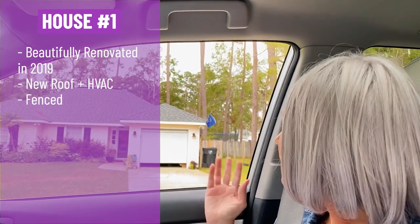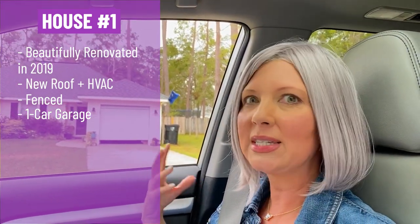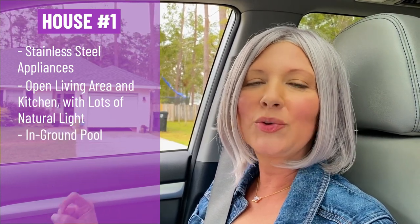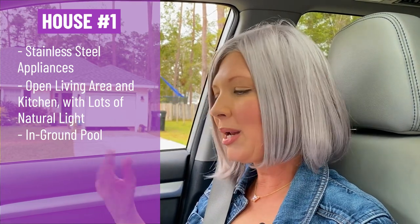I love that it has a fence, which is always a wonderful thing in case you have dogs or kids. It's got a one-car garage on the front, which is not my favorite — I'm more of a side-load garage kind of person, but that's just my personal opinion. It's got new modern light fixtures, custom kitchen and bathroom cabinets, stainless steel appliances, and an open dining room, kitchen, and living room — open and airy. Here's the big bonus: it's priced at $260K and it has an in-ground pool, which I think is a huge bonus.